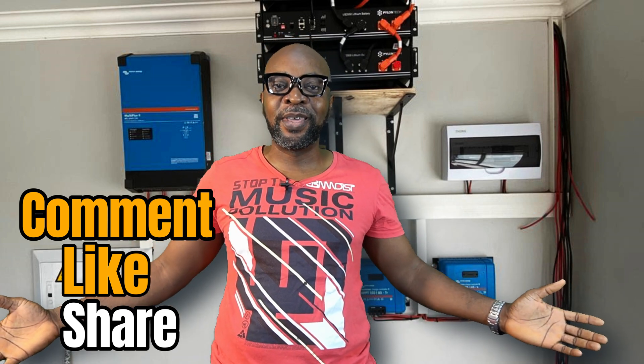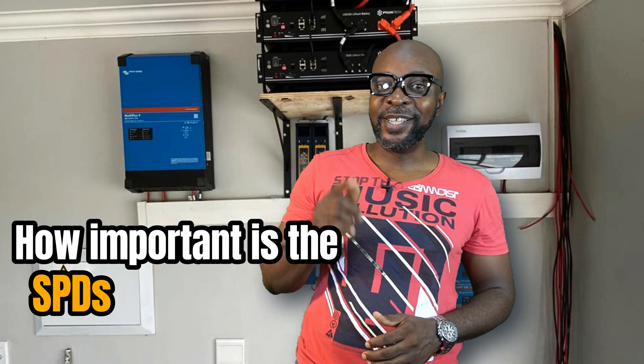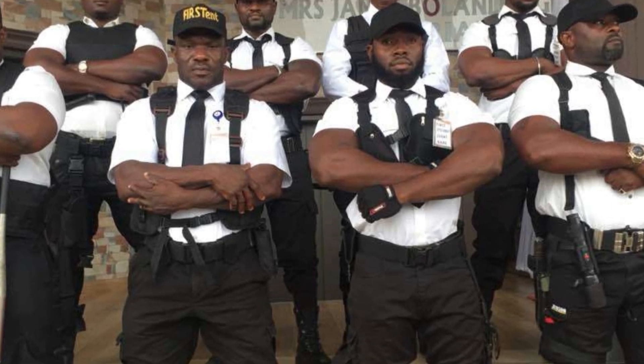Let's get into it — the SPDs, your Surge Protective Devices. The SPDs in your solar system installations are essentially like your bodyguards in a club. If you don't have any business being in the club, these guys are going to throw you out. They're not there to mess around. They ensure that if you're not invited or don't have business there, you're never going to pass through and get into the club.